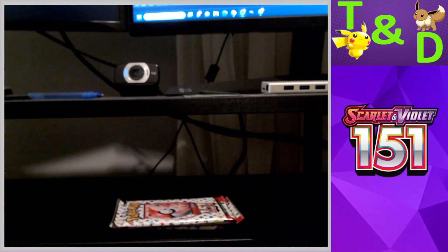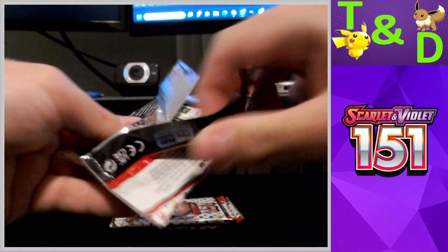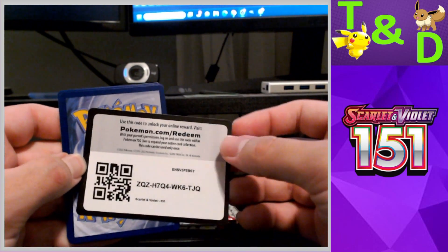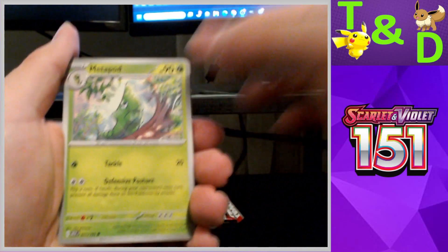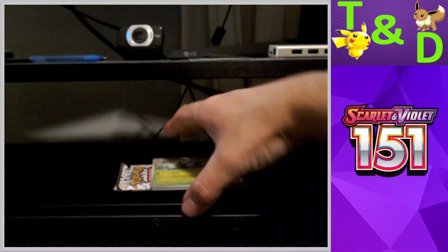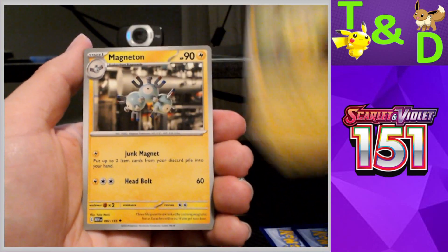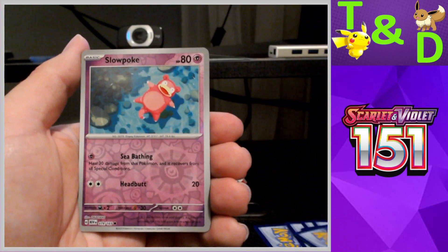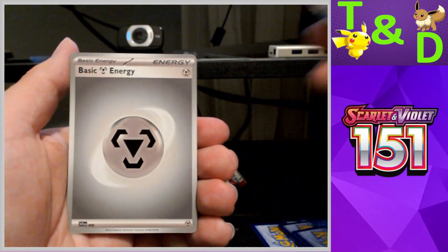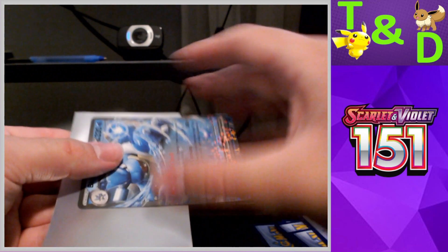Alright, first pack of my box. We have Metapod, Ponyta, Poliwag, Pikachu, Magneton, Nidoqueen, Victreebel, Slowpoke — reverse Wartortle reverse, nice — and a Blastoise EX! That's a cool one, very nice. I'll sleeve that up. On the board already with my box, something new and something blue!